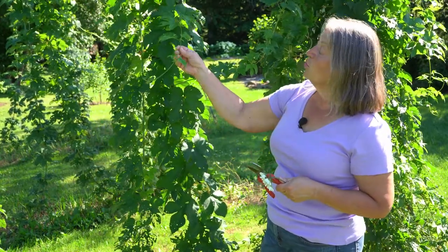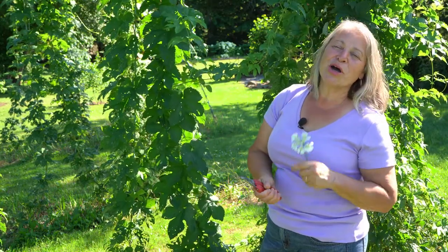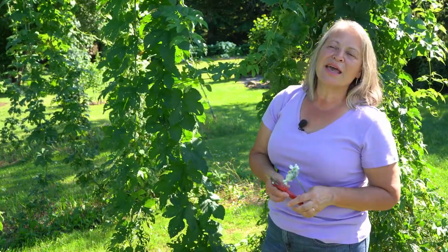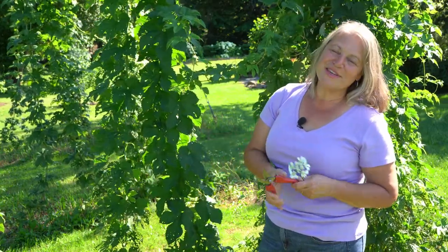We pick our hops and we have a lovely party when the hops are ready at the end of August, beginning of September. You can come and work for free, but we will feed you and give you a drink, and you'll meet people from all over the province — it's lovely.